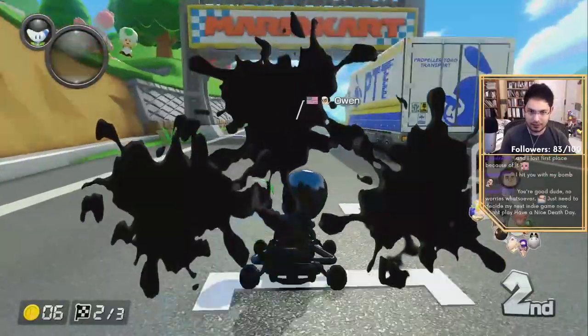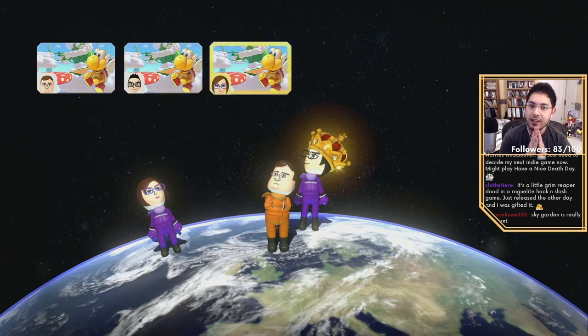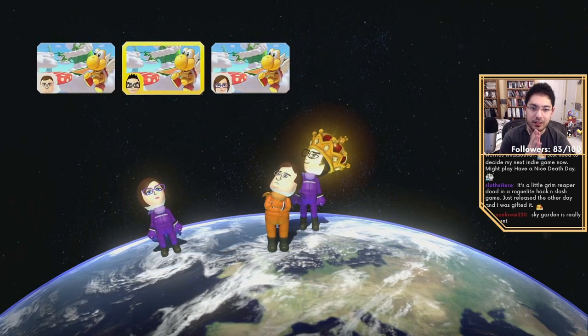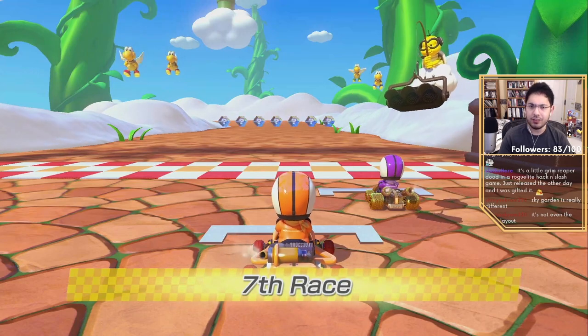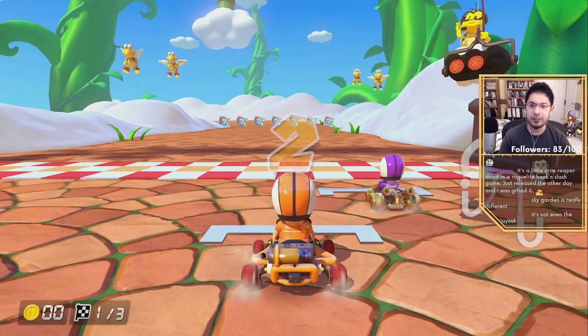I feel like there's a shortcut somewhere here I'm missing. Sky Garden is really cool — any of the GBA ones are extremely different from the originals because the originals are kind of flat. It's not the same layout; interesting that they would do that, they usually don't.